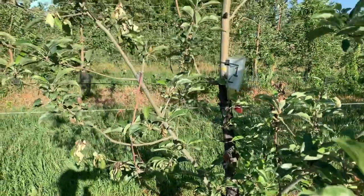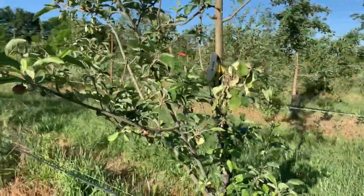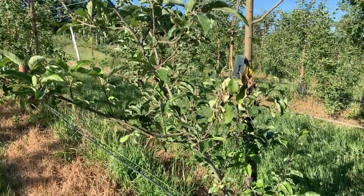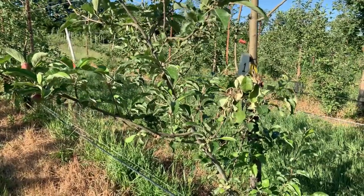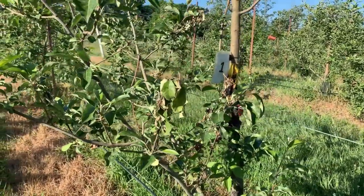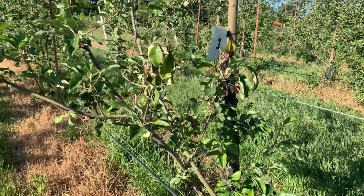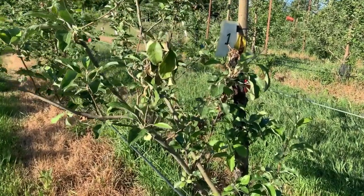What we see here is a Crimson Crisp tree. This tree was managed organically for the first several years of its life, which means the main defense against fire blight used during bloom — the use of antibiotics — was barred. We no longer treat this block organically, but the fire blight bacteria and the disease really got a chance to get established in this orchard.